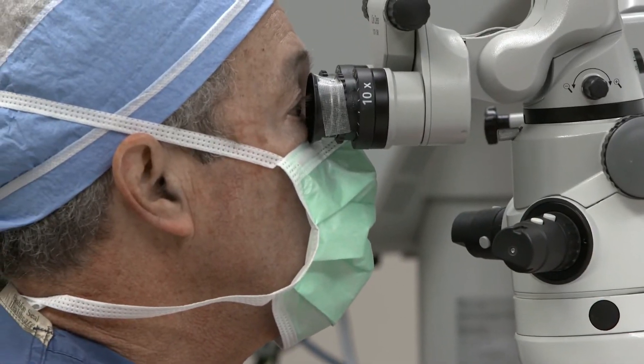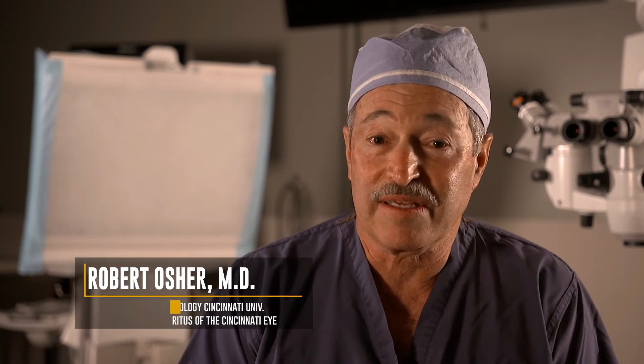We know bacteria are in the air. They are on counters, on lenses, on equipment — basically they are ubiquitous. We dread the possibility of an infection. It's rare, but when an infection occurs, it's devastating for patient and surgeon. One infection can ruin a year of perfect surgeries.